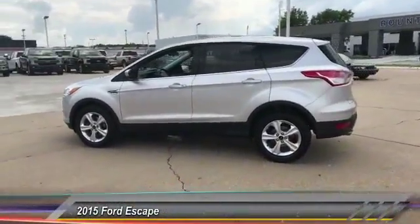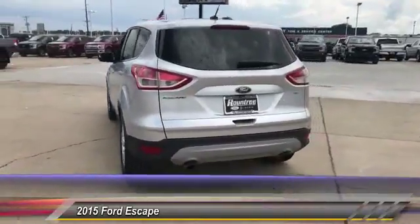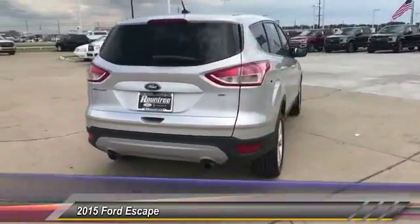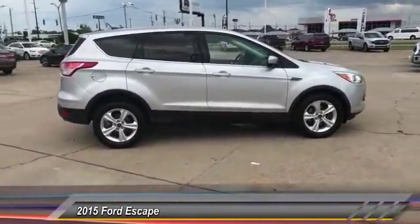The 2015 Escape. Gas engines flex, tow, sip, and go with Ford Escape, and is priced below $20,000. This vehicle has less than 45,000 miles.